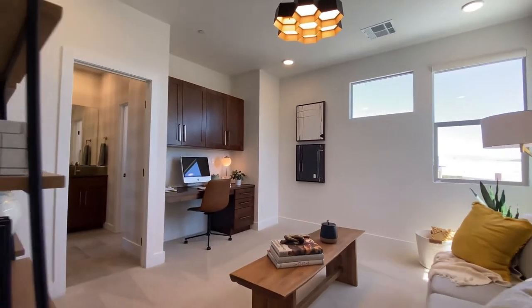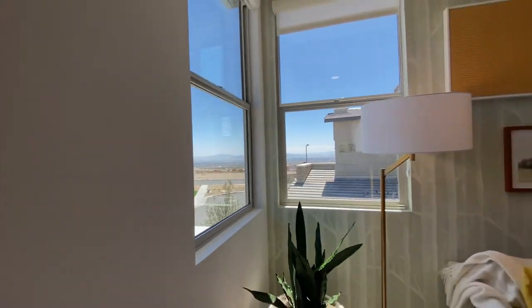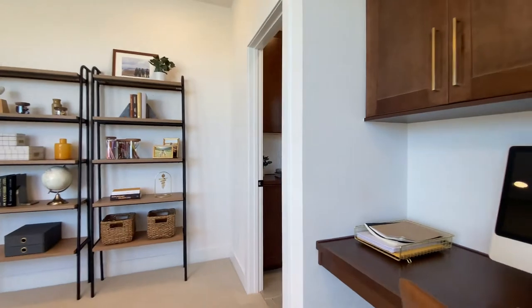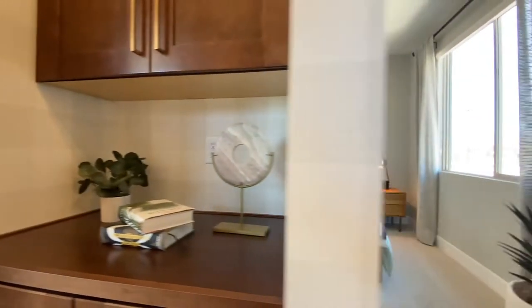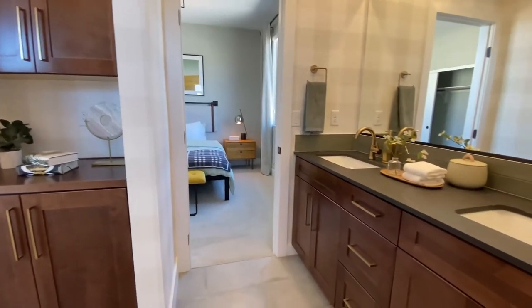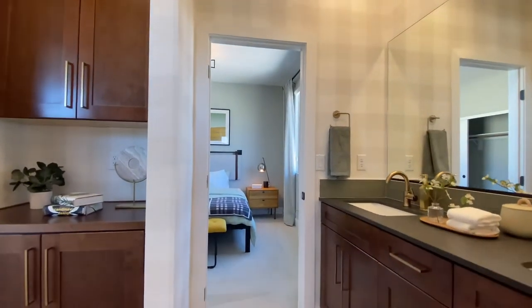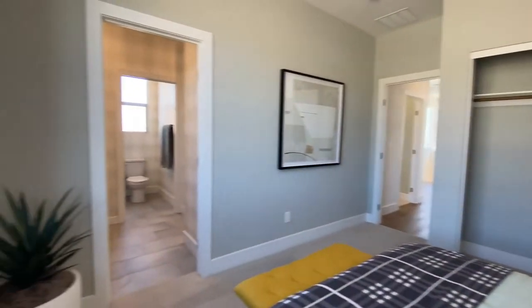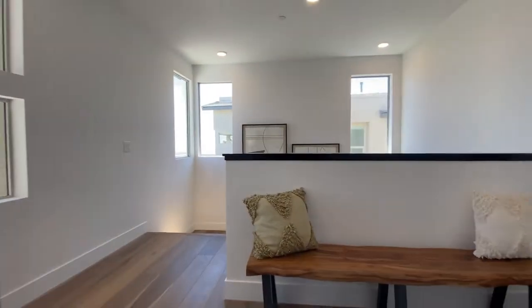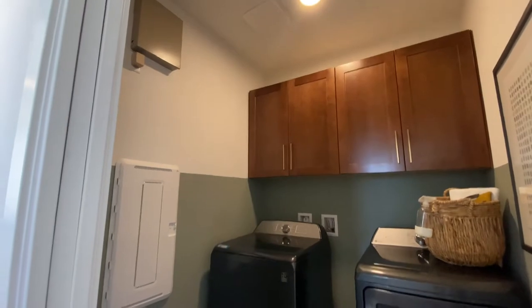Here's bedroom number two. They have a Jack and Jill bath for this. Again, I like what they do with their corner windows. Eight-foot ceilings. That's where the closet would be — as of right now they have it set up as a den, but that's where the closet door would go. And then the Jack and Jill bath. Bedroom three. And there's the laundry — all three beds and laundry nestled upstairs.